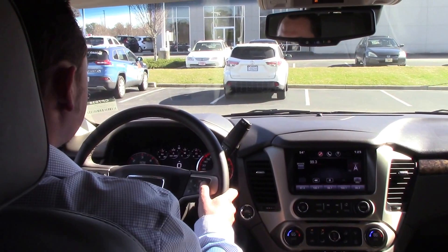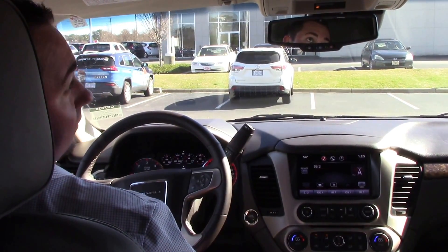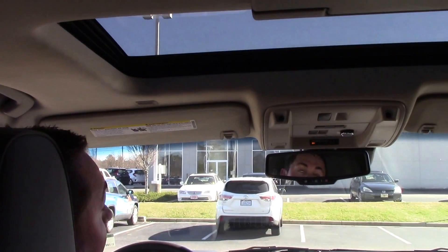All your controls are up here on the steering wheel. This is a two-wheel drive vehicle. It does have a sunroof and a DVD player.